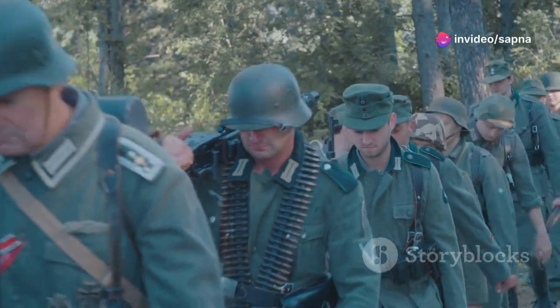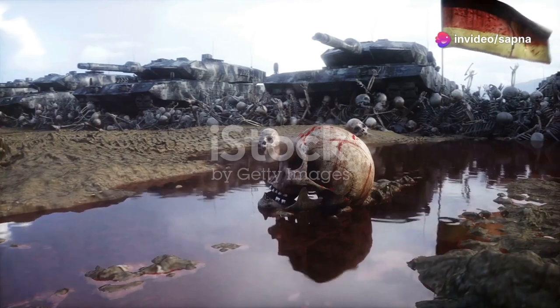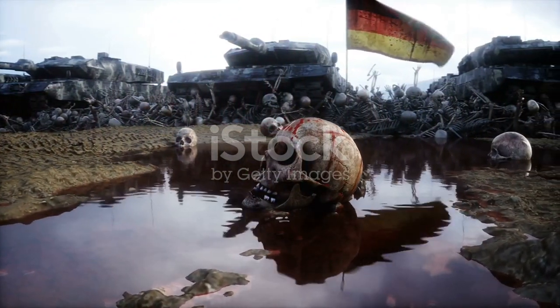Hey folks, today we're diving into the secrets behind Germany's military effectiveness in World War II. Get ready to uncover the strategies, technologies, and tactics that made them a formidable force.